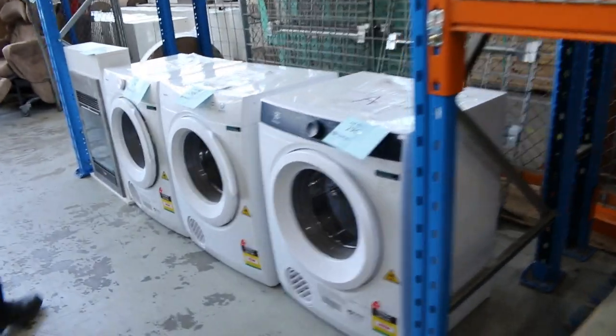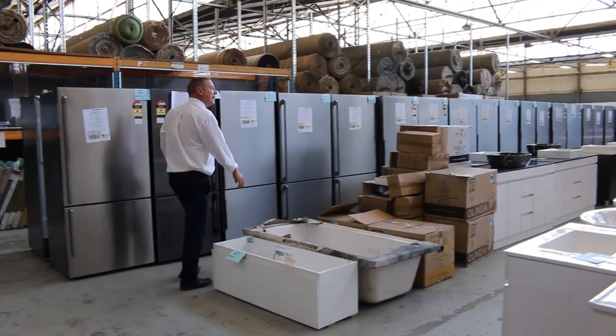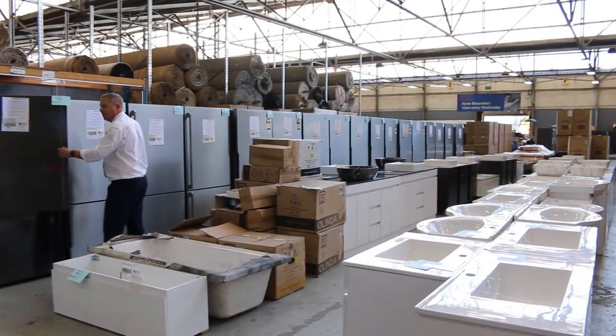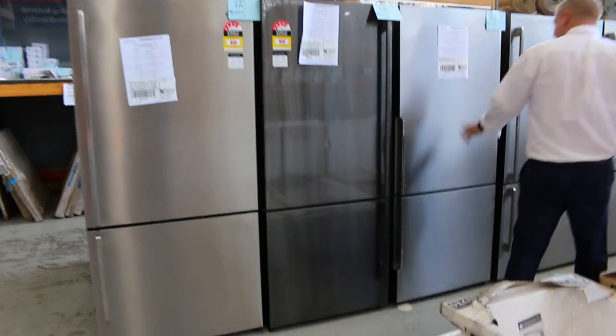Really good gear. There are also some dryers — Simpson and Electrolux dryers as well. Have a look at all these fridges — there's more and more and more fridges, including ones with the new dark stainless steel. Beautiful looking dark stainless steel.